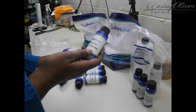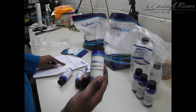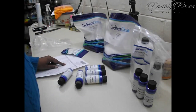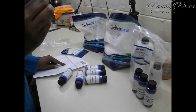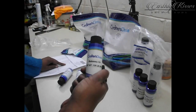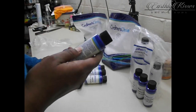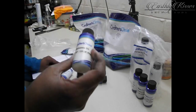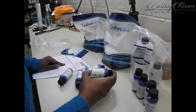I ordered some babassu oil. I've seen so many soapers make soaps with this. It is rather thick — much thicker than I thought it was going to be. This is what happens when you order things you don't know much about. It's thick like coconut oil or palm oil, so I'm going to have to figure out how to work with it. I ordered a small bottle just to play around with it and see what it does.